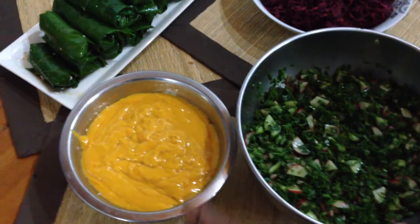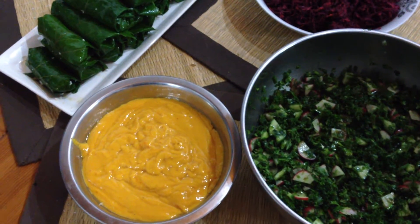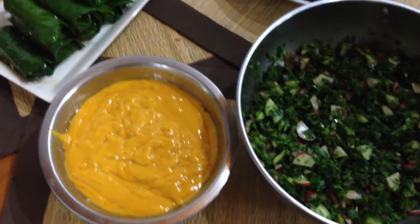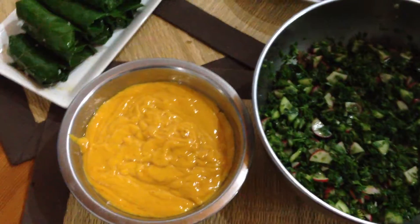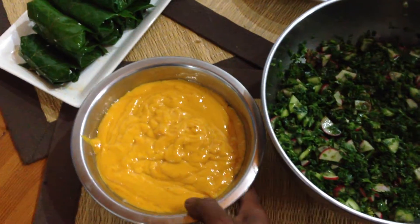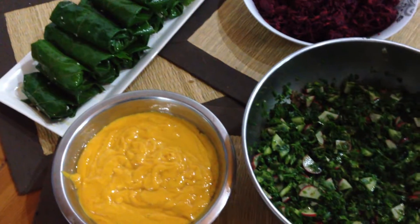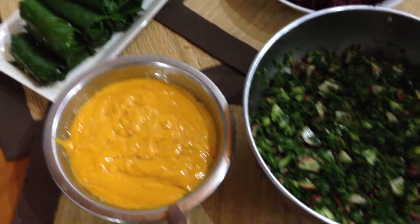The mango dressing is just mangoes, ginger, garlic, paprika, and salt. That's pretty much it. While it's blending up, you just pour the oil in there and it just emulsifies it and turns it into a really nice texture. The oil I used for that was hemp oil.